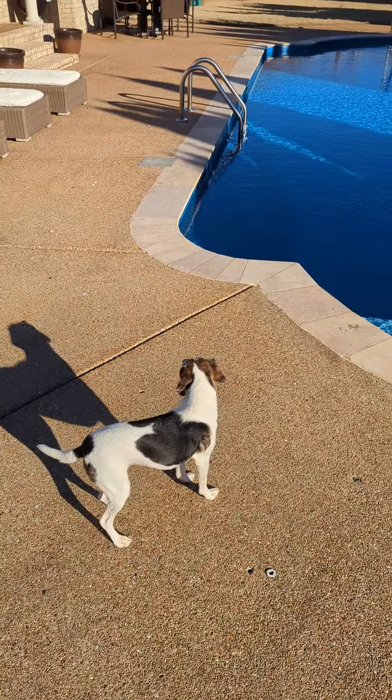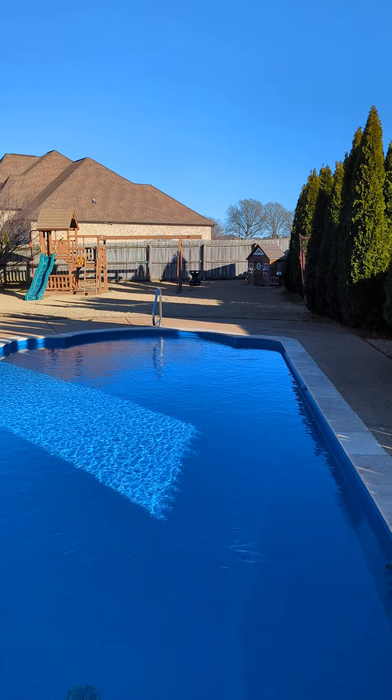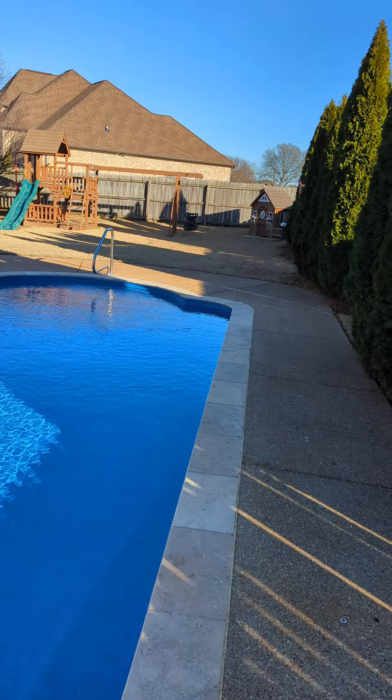This is a gorgeous, gorgeous property. It is located in Wright's Mill subdivision in Jackson, Tennessee.